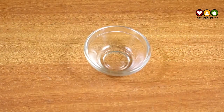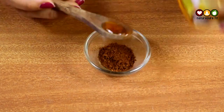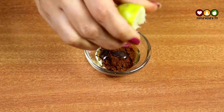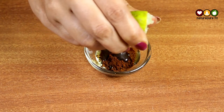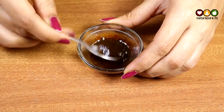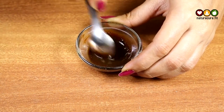Now take a bowl. Add one teaspoon of coffee powder, half a teaspoon of honey, and one teaspoon of lemon juice to the bowl. Prepare the mixture and let the coffee powder dilute completely.